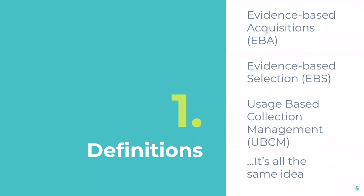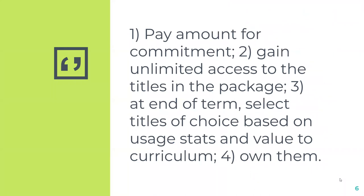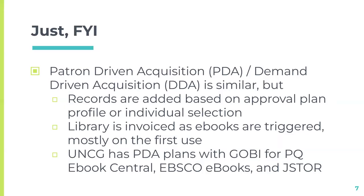Our main focus today is evidence-based acquisitions plans. Some companies call them evidence-based selection; Wiley calls it usage-based collection management — but it's all the same concept. A publisher or vendor says: give us a set dollar amount, and you'll have unlimited access to all the titles in that package for the time period, typically one year. At the end of that year, we choose the books we want to own, looking at usage statistics and how they connect with curriculum.